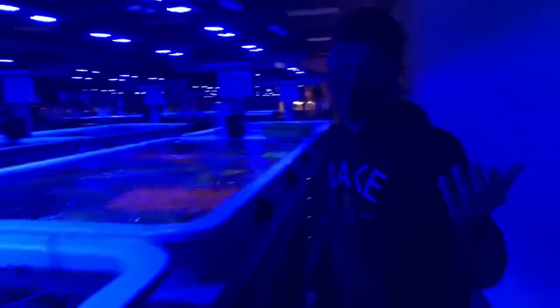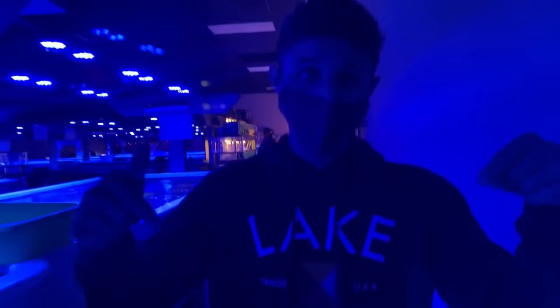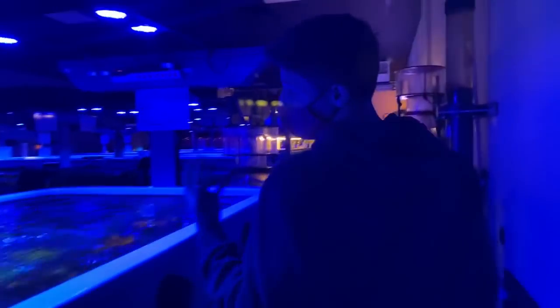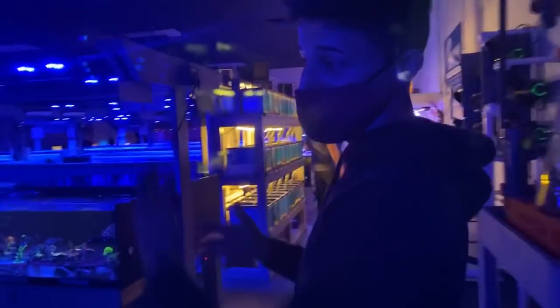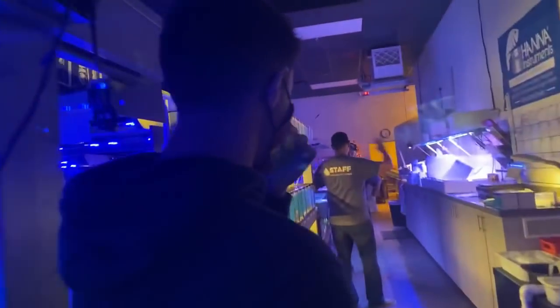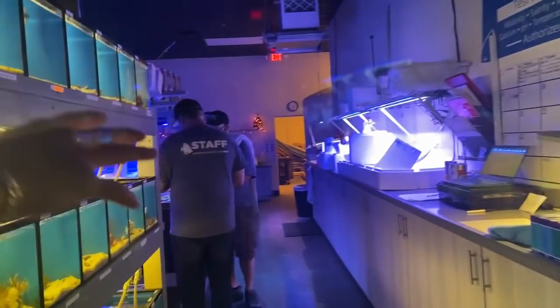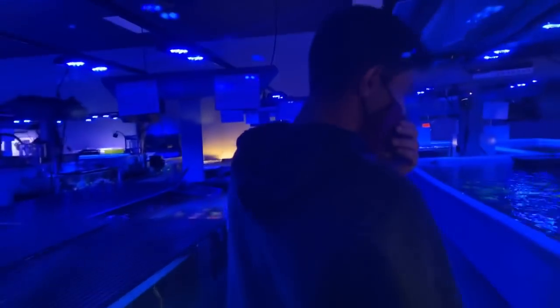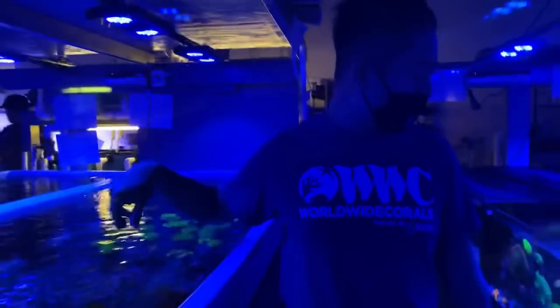Do you guys think we should maybe set up a coral tank and have Worldwide Corals help us set it up? Let me know in the comments. Something small to start off and then we can get into something bigger once we learn more about it. They ship over 100 orders a day - always something going on here. We just got a small shipment in with some new corals.